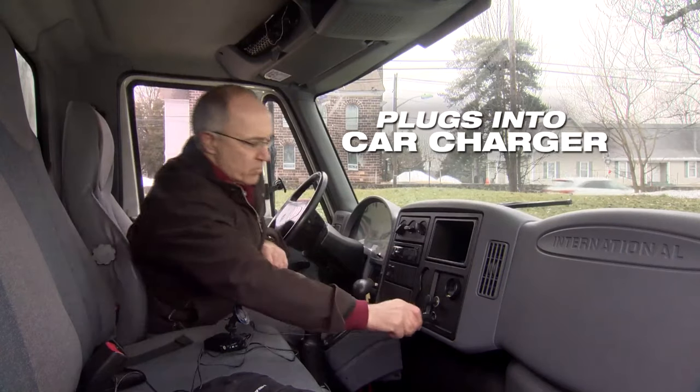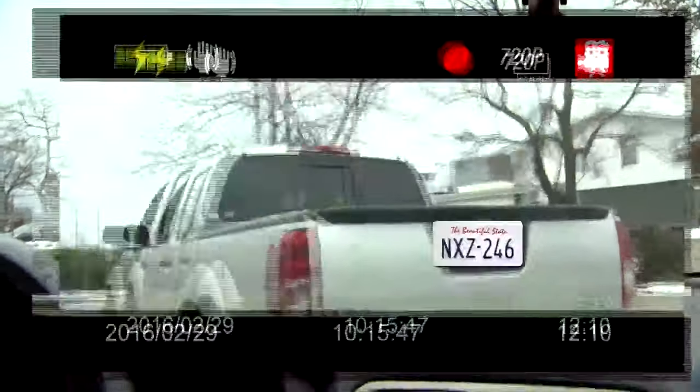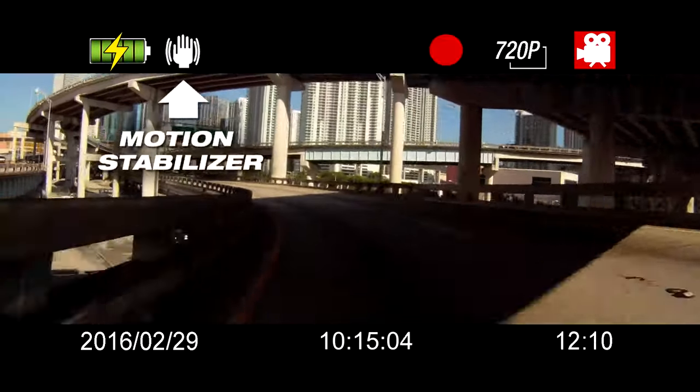Clear Dash HD plugs right into your car charger. It automatically turns on with the ignition, and when you're parked, you can set the motion activator for video security. There are also special features like date and time stamp, a still picture mode, and a motion stabilizer.